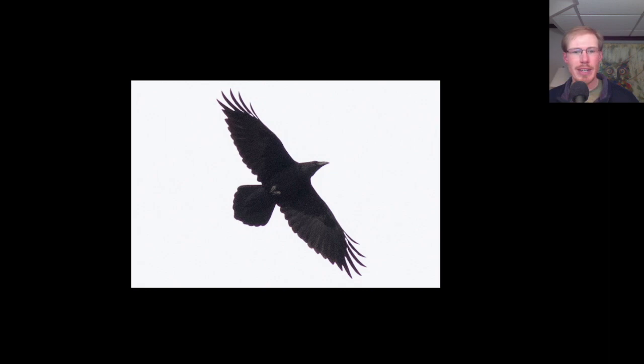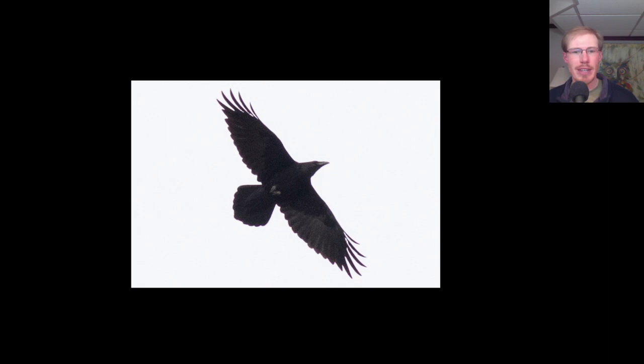Here we have a soaring common raven. This is a good example of what I've talked about where the tail is diamond-shaped. We can really see this diamond shape, mostly because these outer tail feathers are so much shorter. If it were to close the tail, these outer tail feathers are much shorter than these central tail feathers, so it gives it that diamond shape — or sometimes called a wedge-shaped tail.